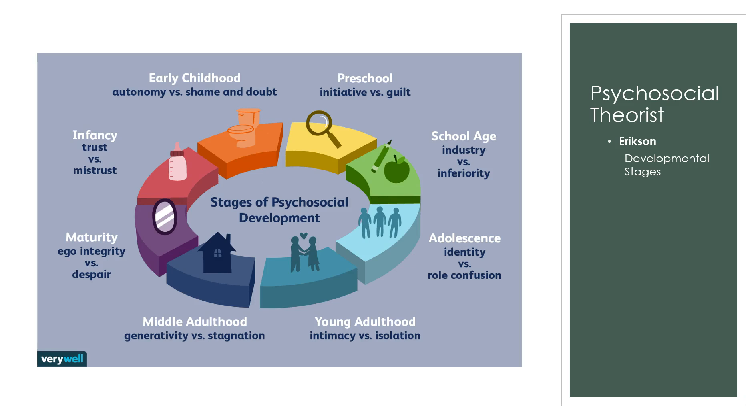With the school-age child, this is Industry vs. Inferiority. They're developing rational thinking, understanding how their body and the world work, and have a sense of right and wrong. They're curious and like to learn. However, if we are judgmental, set too-high standards, or push them to be too perfect, that can cause a sense of inferiority.